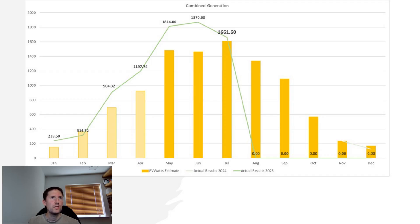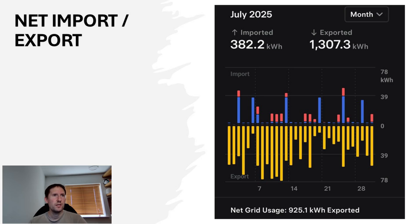Despite the mixed weather, across all systems we still achieved over 1,600kWh of usable energy this month, which is a good quantity. Going forward, I'm wondering if we'll see a return to the weather we had prior to mid-July, or if we're on the downward trend for the rest of the year — let me know what you think in the comments. We imported around 382kWh of energy and exported just over 1,300kWh, making our net grid usage 925kWh exported.